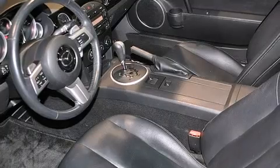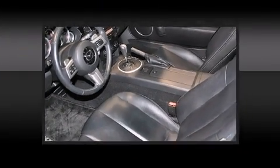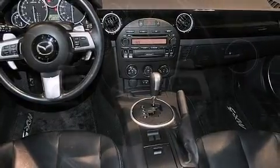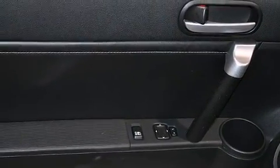Under the hood, you'll find a four-cylinder engine with more than 150 horsepower, providing a smooth and predictable driving experience. Mazda prioritized practicality, efficiency, and style by including one-touch window functionality, a tachometer, front fog lights, and more.